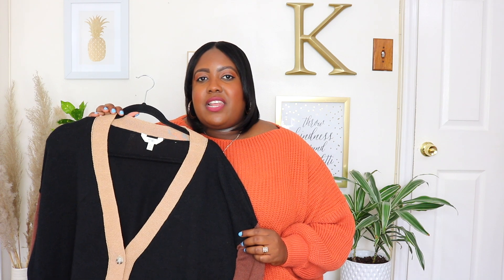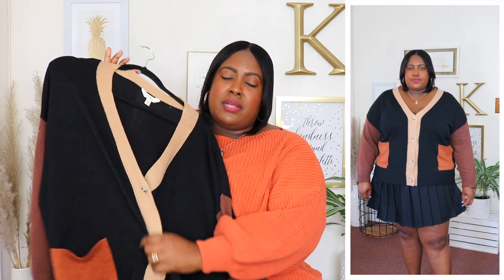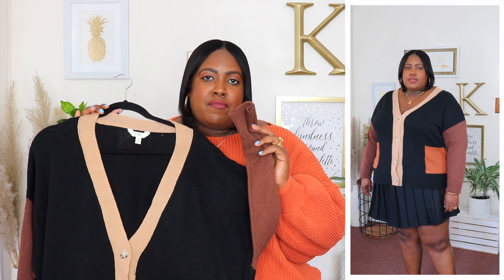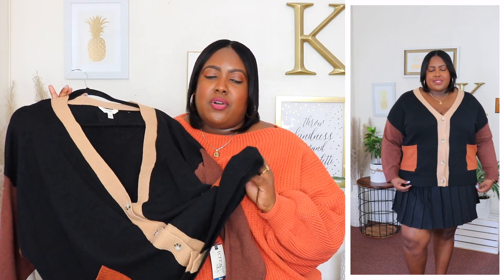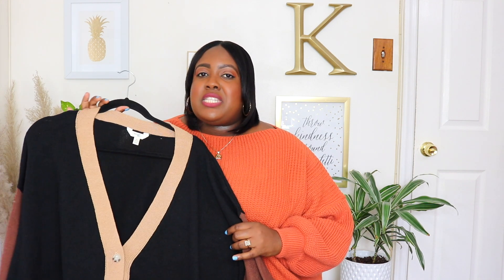Next up is this Terra & Sky cardigan. I'm wearing a 2XL and the price is $21.98, available in three other colors. I sized up to the 2XL even though the 1XL fit me in store because I wanted it a bit oversized. It has a V neckline with functional buttons all the way down so you can wear it open with a tank top or fully buttoned. It has long sleeves with rib knit material at the cuffs and two functional patch pockets in front. Very versatile — style it with leggings, a skirt, or jeans. Perfect for fall weather.